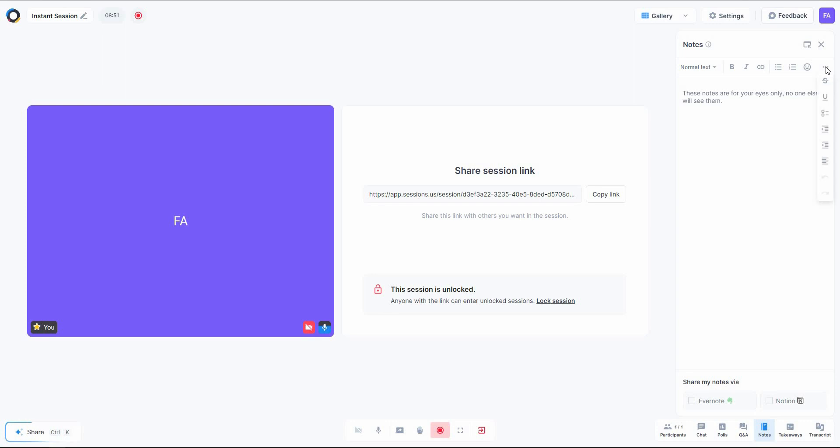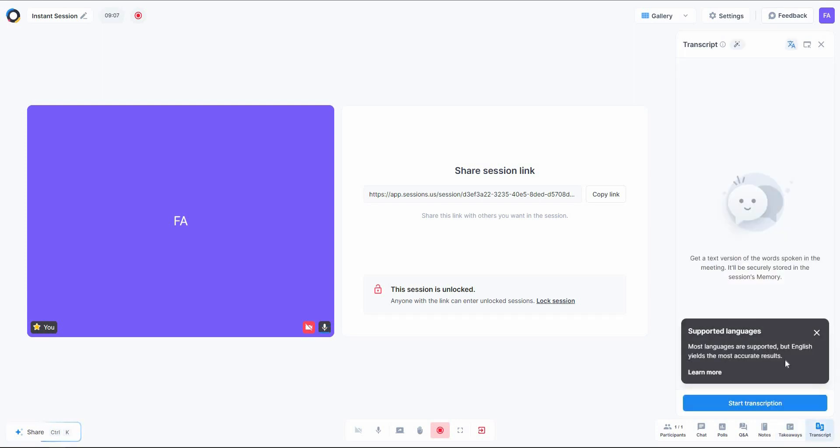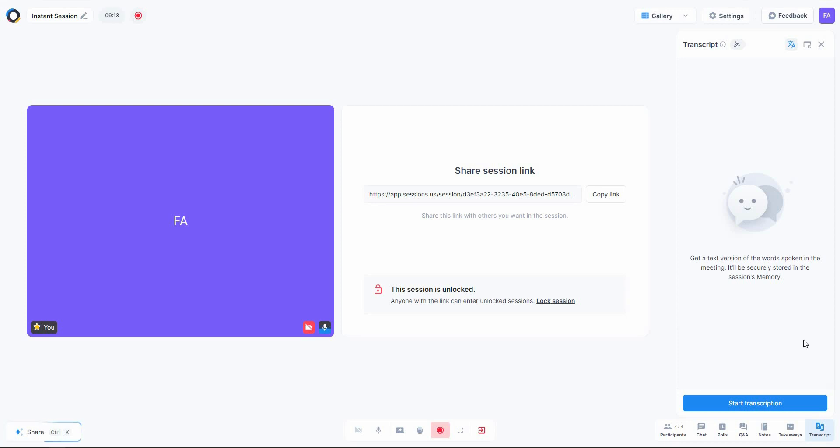There are Q&A options showing open questions and answers, plus the ability to create notes with full formatting options, takeaways, and a transcript feature. The transcript essentially provides subtitles for your meeting, and English yields the best transcription results. Click 'Start Transcription' to begin. Let's now stop the recording and end the session for all, then go back to the dashboard.